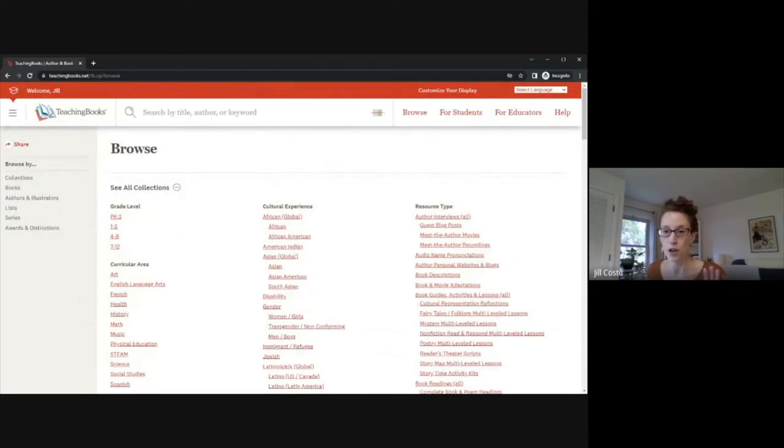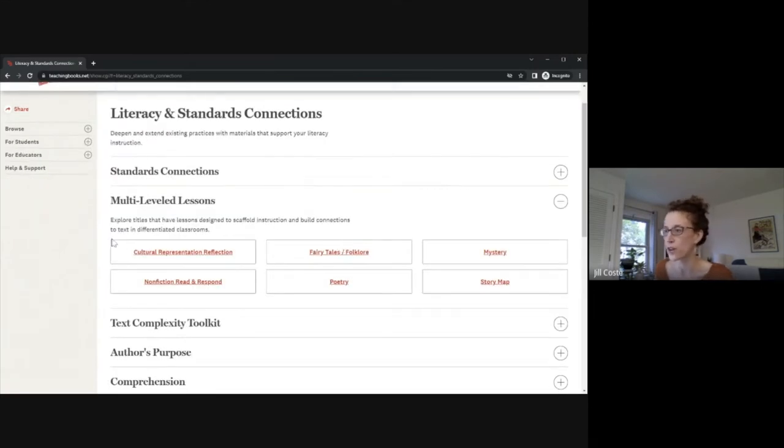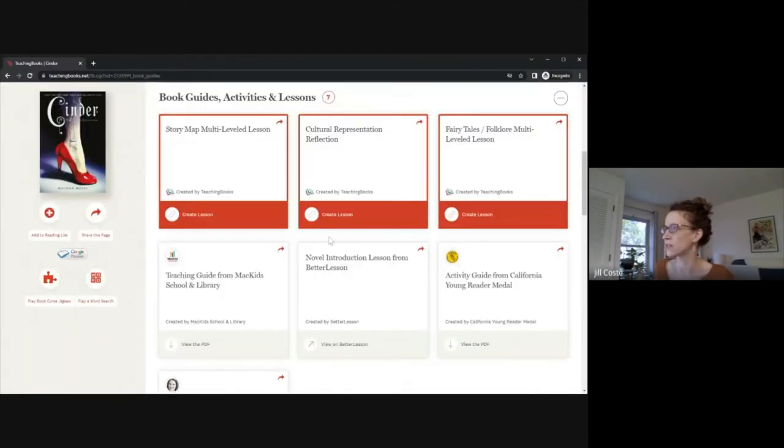Now I'm going to show you a couple of our new lessons. We now have fairy tale multi-level lessons. Going to For Educators > Literacy and Standards Connections, you can see all the different multi-level lessons we have. These are great for differentiated classrooms, independent readers progressing through a text, or groups and book clubs. We've got fairy tales and folklore right here — clicking that brings up all texts with this fairy tale and folklore lesson attached. Clicking on Cinder, we can see: story map, cultural representation — those have existed a while — and then our new fairy tale and folklore lesson.